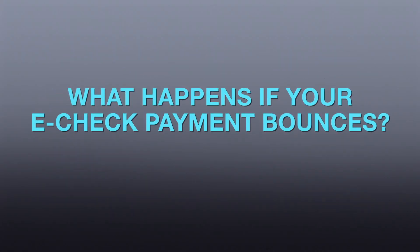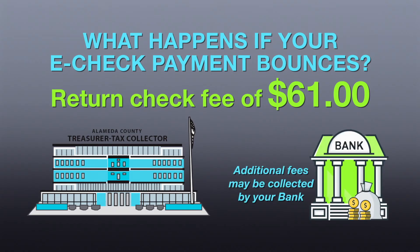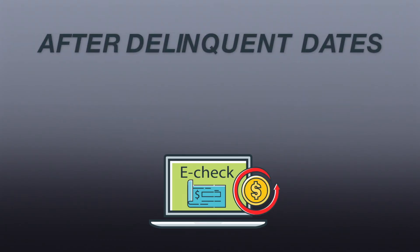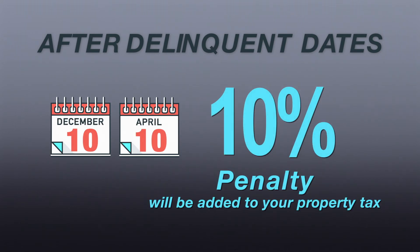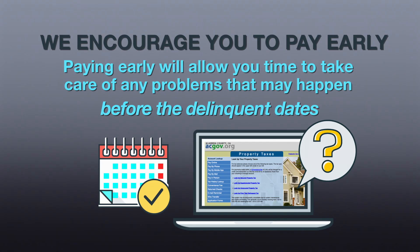What happens if your eCheck payment bounces? A return check fee of $61 will be collected by the county upon payment of the tax. Additional fees may be collected by your bank. Additionally, if your eCheck payment is returned and unpaid after the delinquent date of December 10th or April 10th, a 10% penalty will be added to your property tax. We encourage you to pay early.